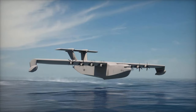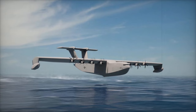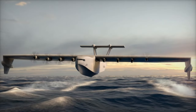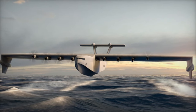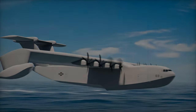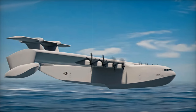On October 29, 2024, Aurora Flight Sciences, a subsidiary of Boeing, unveiled an exciting new video showcasing the Liberty Lifter seaplane concept. This innovative project, part of the Defense Advanced Research Projects Agency (DARPA) program, aims to transform sea-based logistics by merging maritime transport capabilities with the speed of aviation.